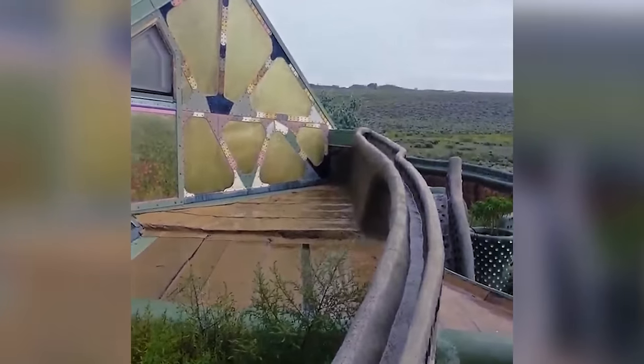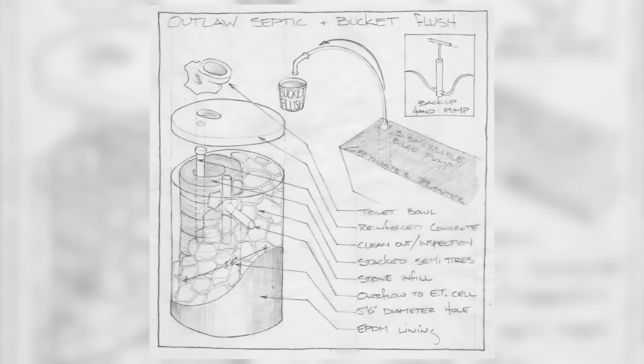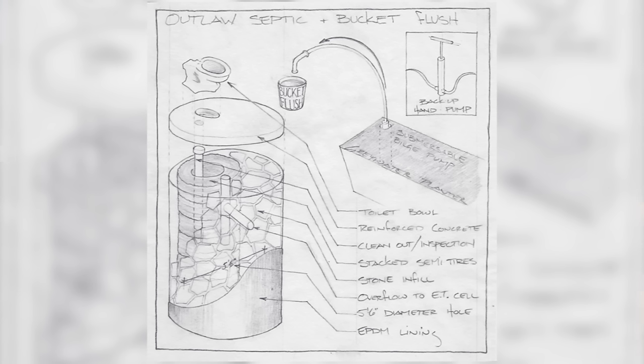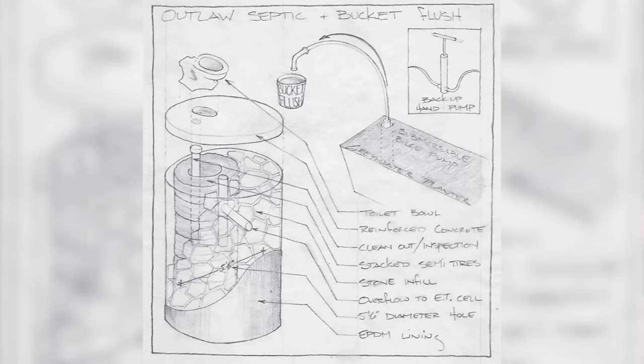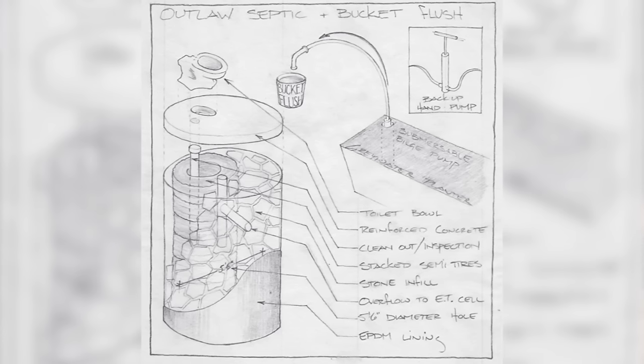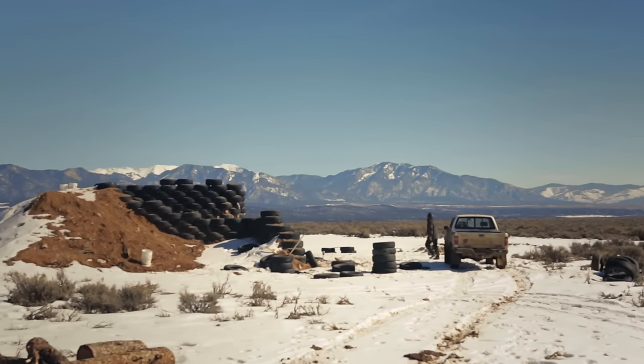I'm looking forward to doing an outlaw septic. By outlaw, it's something that earthships have used in foreign countries where you don't have access to a conventional septic system. You basically dig a hole, put some semi-tires in there, put some rocks on the side of it, pour a cement dome over top with a hole for the toilet, and it has an overflow. As you're filling the system, it overflows with your effluent water out into the outdoor landscaping. In this environment, you're going to be able to grow trees, native shrubs, bushes, pollinating flowers — flowers for the bees and butterflies and the things that you wouldn't expect out here in the high desert.